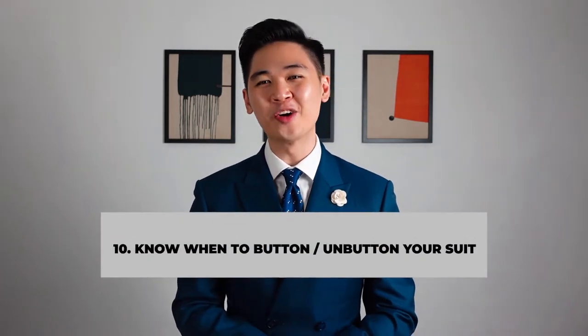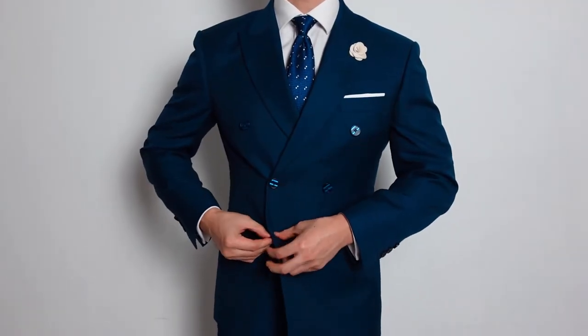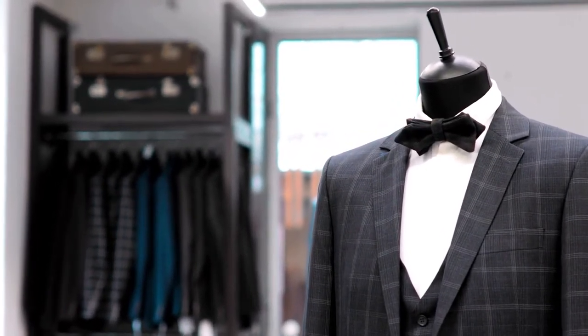Number ten: know when to button or unbutton your suit — suit etiquette 101, gents. It's always better to keep your top button fastened if you're standing up, especially if you're wearing a double-breasted suit. Unbutton when you're sitting down. However, with a three-piece suit, I would personally prefer exposing the vest, leaving the buttons unfastened.